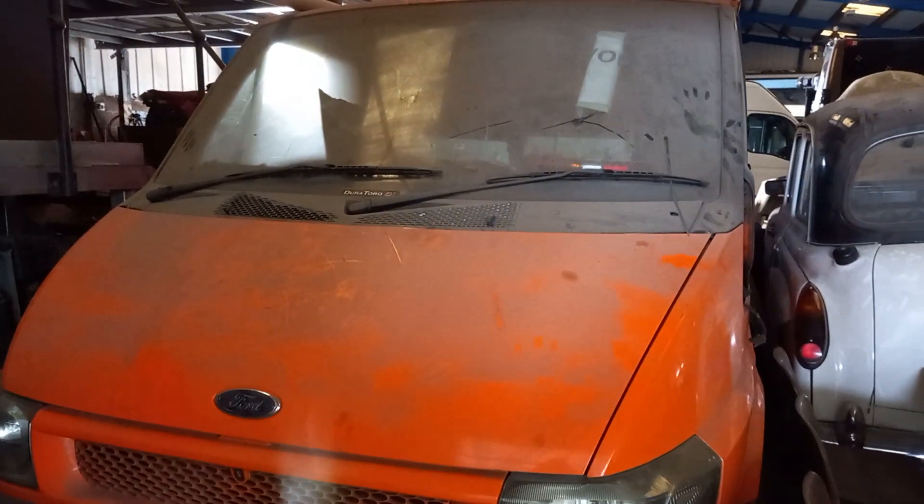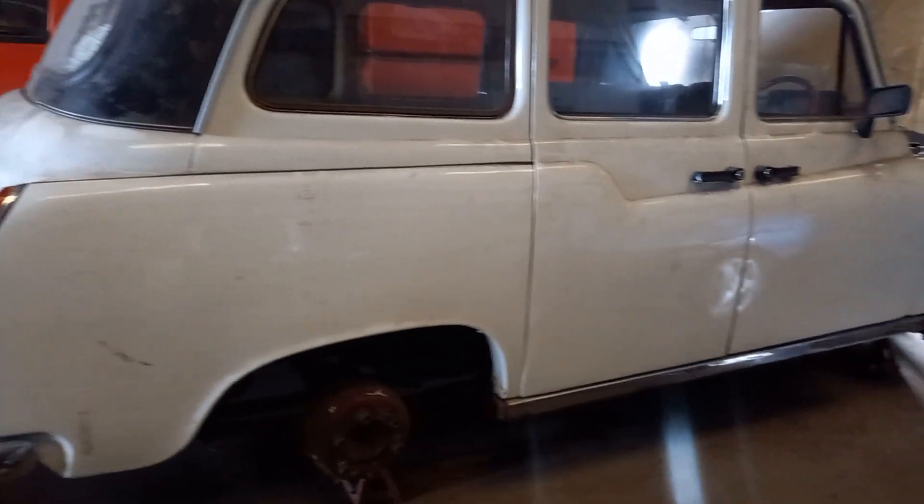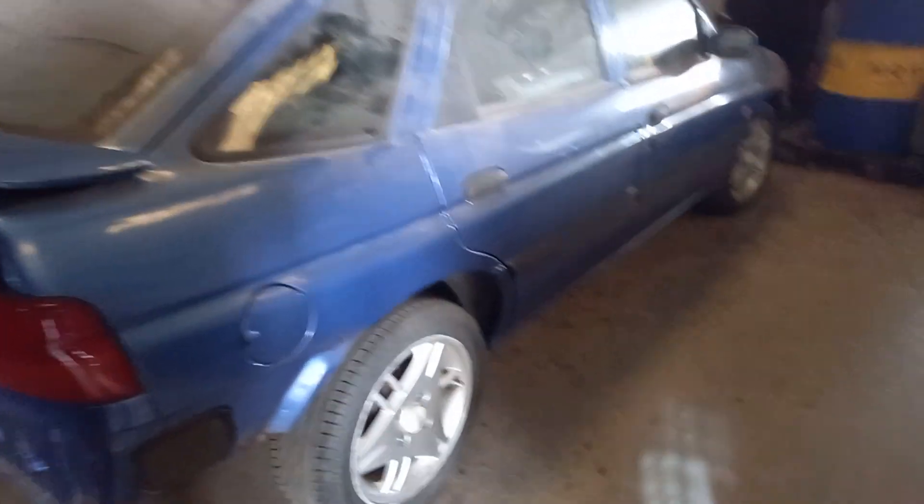It's obviously an XRAC. Just climbing over a few things to get back out. So that's the Transit, the FX4, and the Mark 6 Escort - and we'll go outside now.